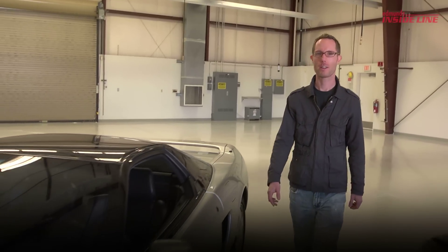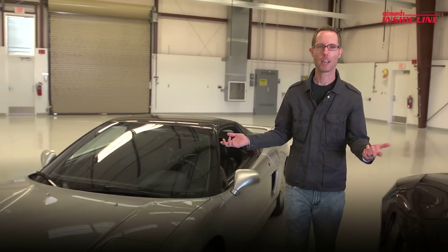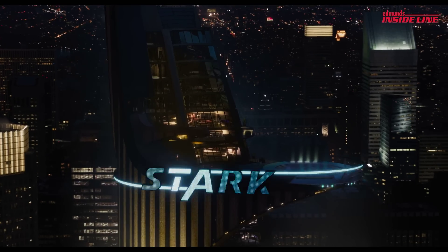This is our long-term 1991 Acura NSX. What does this have to do with the Avengers movie? Well, this is Tony Stark's car.